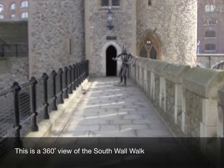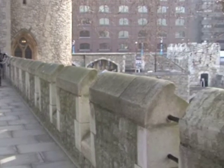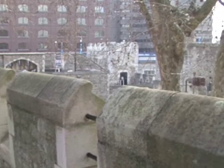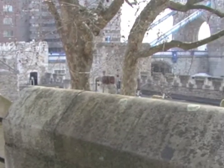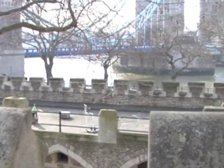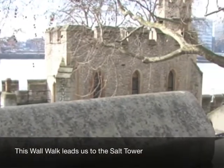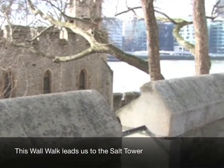South Wall Walk and Salt Tower. This is a 360 degree view of the South Wall Walk, which leads us to the Salt Tower.